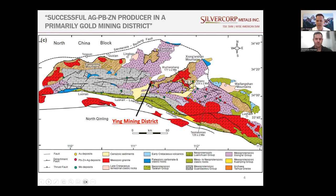I'll let Donovan speak to this slide. Someone on a call a few years back commented that it was very interesting that Silvercorp has been such a successful company mining silver, lead, and zinc so profitably while operating in what's mainly known as a gold mining district. Donovan will speak to that aspect and provide a broader geological picture of where Ying is situated.